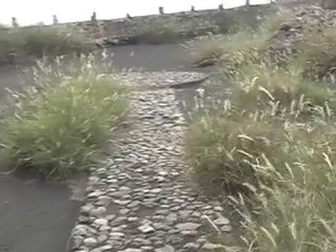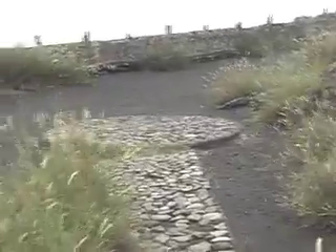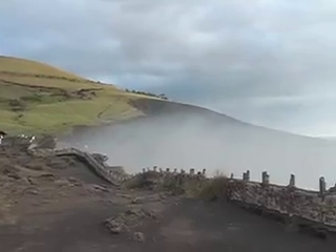Danger! We're entering a volcanic area. As you walk down the stone pathway, you can only stand in awe at the sheer size of this crater.